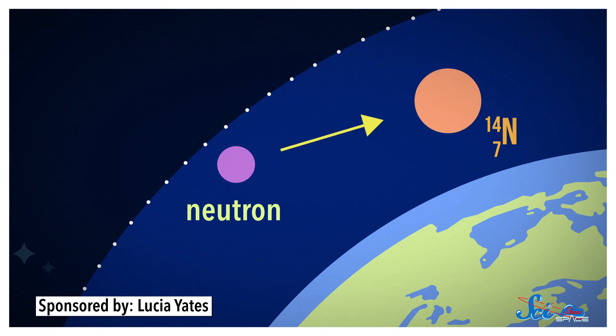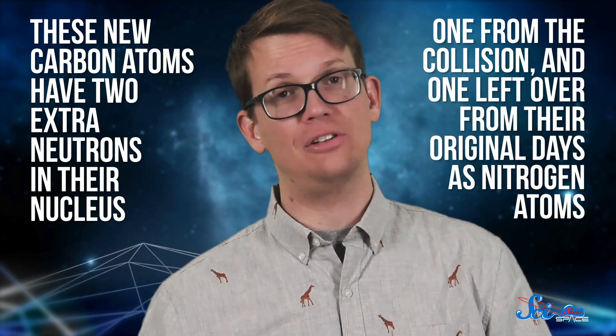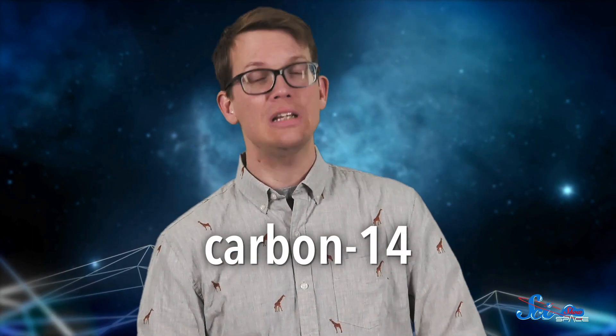Those free neutrons then collide with nitrogen atoms, knocking out a proton, which transforms the nitrogen into carbon. But these new carbon atoms have two extra neutrons in their nucleus — one from the collision and one left over from their original days as nitrogen atoms — giving them an atomic mass of 14 instead of 12. So, appropriately, we call them carbon-14 atoms.